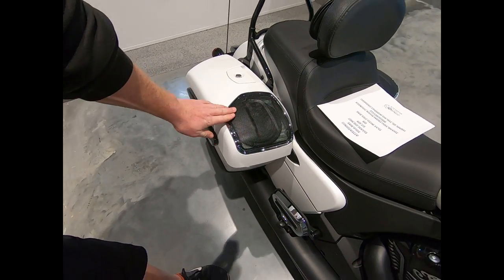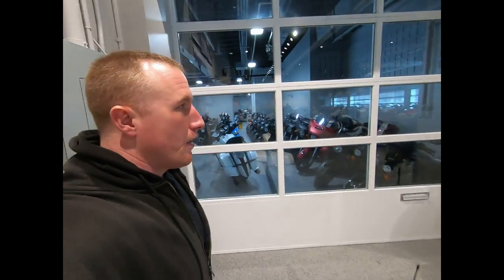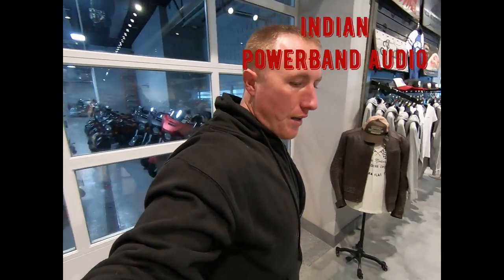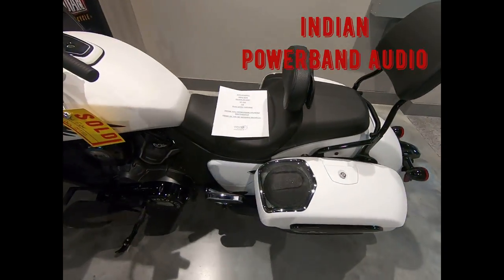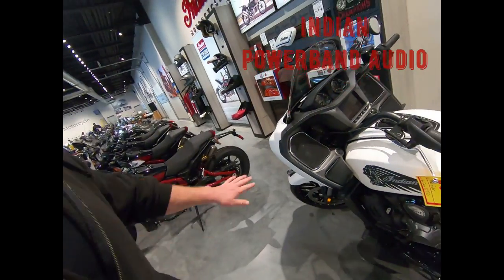I went with the top-of-the-line sound system Indian has. I have speakers in the bags, and I have the upgraded speakers and amps.